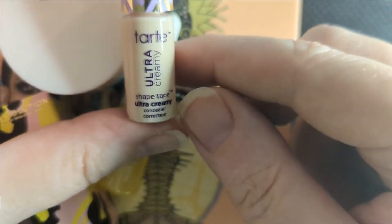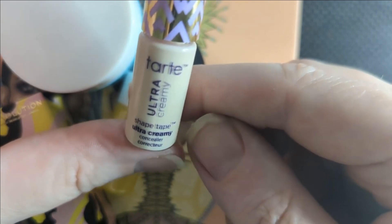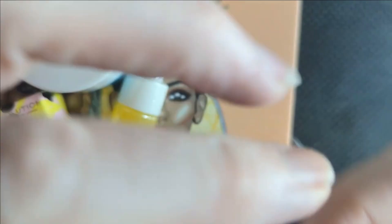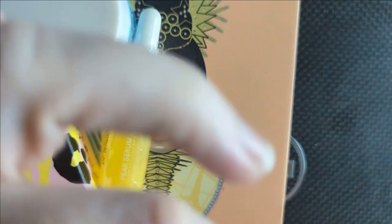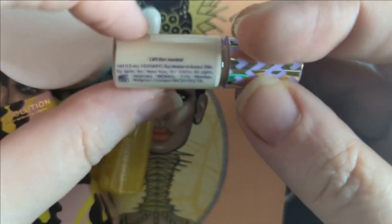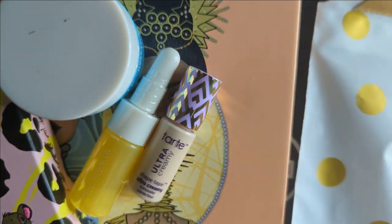And the last thing we have in here is from Tarte — it is their Shape Tape, the Ultra Creamy. This is a concealer, and it is in 12N, which is a fair neutral. So that's the ones that were in my turn and burn for this month and my monthly palette. Let's go shop my stash for the other things I'm going to need this month.